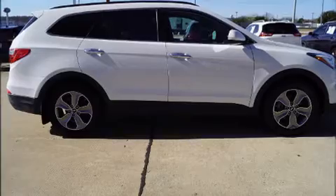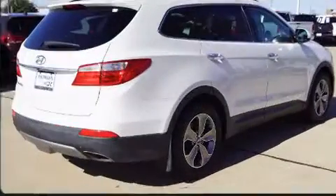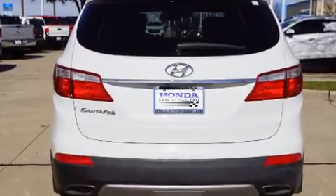Familiarize yourself with the 2014 Hyundai Santa Fe. Smooth gear shifts are achieved thanks to the refined six-cylinder engine. And for added security, Dynamic Stability Control supplements the drivetrain.